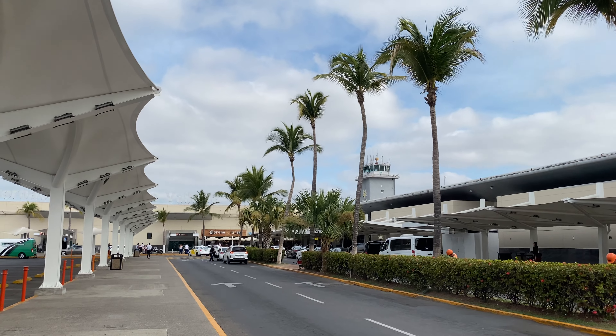Good morning, fellow YouTubers! I'm in Puerto Vallarta, Mexico, about to head up to Dallas-Fort Worth, Texas on American Airlines 737-800 in economy class. Let's go get checked in, have a look around, and see what it's all about.